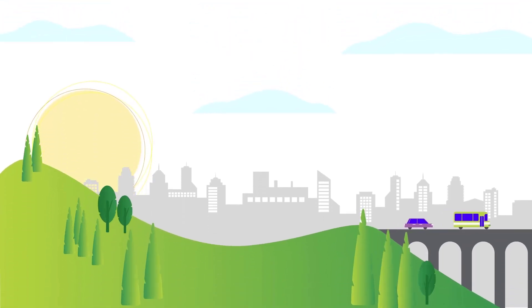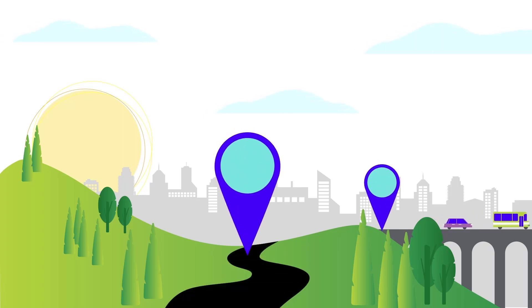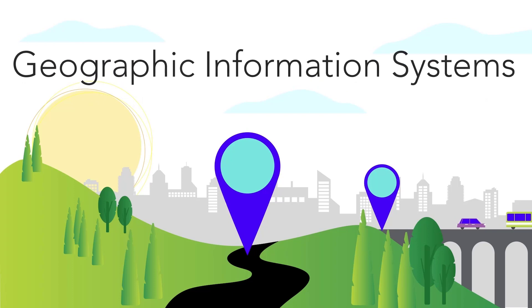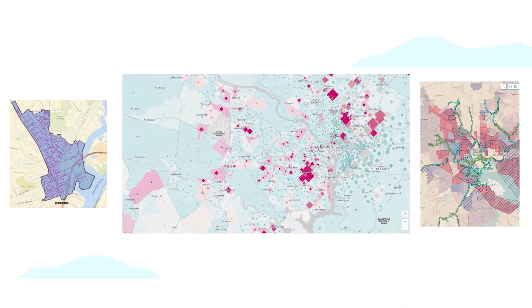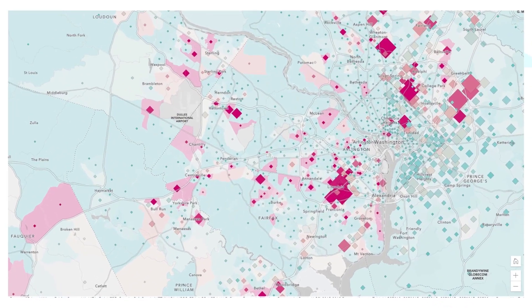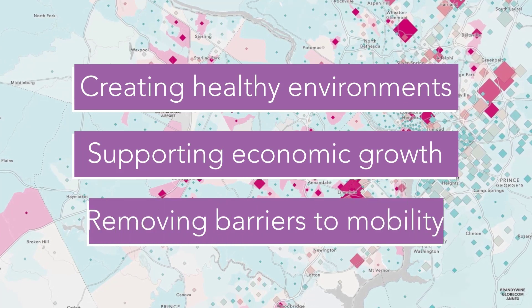Stimulus programs, such as the American Rescue Plan Act and the Infrastructure Investment and Jobs Act, provide a roadmap for resilient recovery efforts, and communities are using Geographic Information Systems, or GIS, to lead that charge. GIS ensures stimulus-funded efforts meet the intended goals of creating healthy environments, supporting economic growth, and removing barriers to mobility.